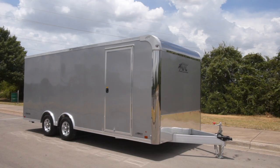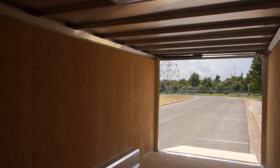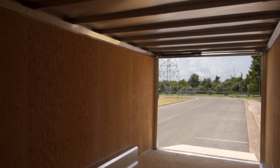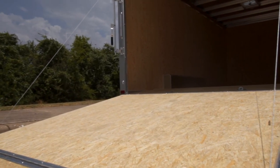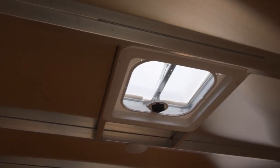Of course, you get D-rings on the floor to tie down. You get a nice beaver tail to give you a seamless transition up into the trailer, and a transition flap on the ramp so you don't have to jump over that ramp. It's a little more basic on the inside — you've got wood walls, the Advantech floor, open stud ceiling, and one dome light.